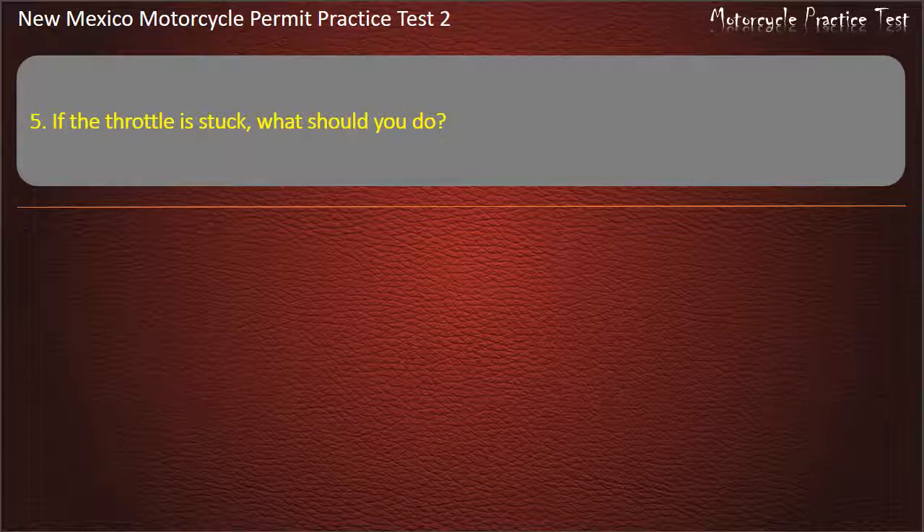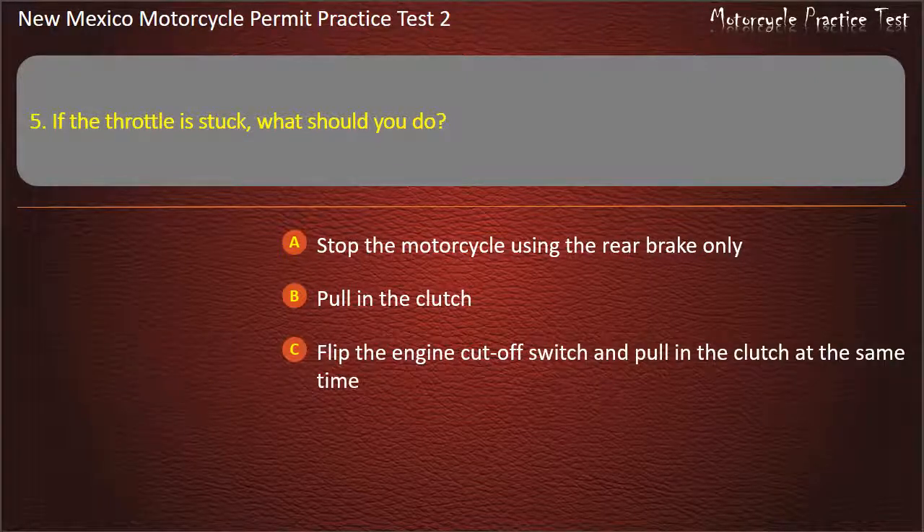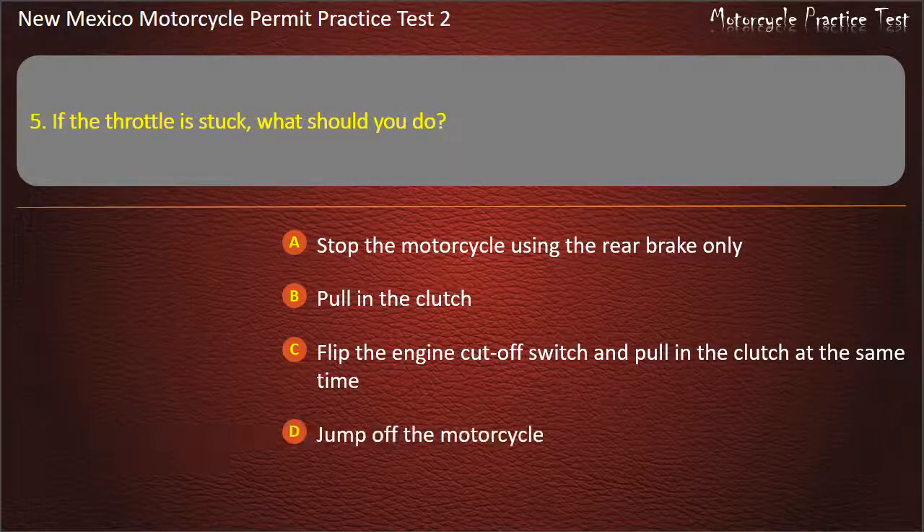Question 5. If the throttle is stuck, what should you do? Stop the motorcycle using the rear brake only. Pull in the clutch. Flip the engine cut-off switch and pull in the clutch at the same time. Jump off the motorcycle. Answer: Flip the engine cut-off switch and pull in the clutch at the same time.